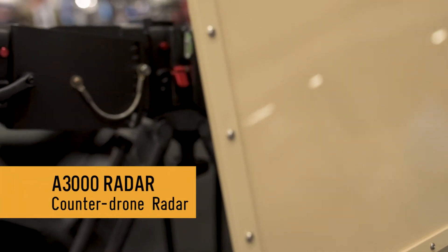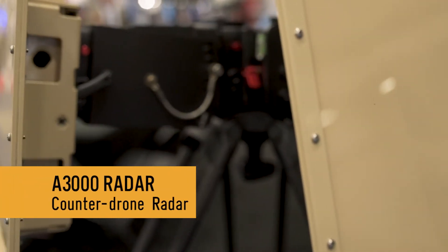This is Logan Harris. I'm the CEO of SpotRF, and we're here at ASIS 2017 in Dallas, Texas, and we're excited to be able to announce the new radar system, the A3000.